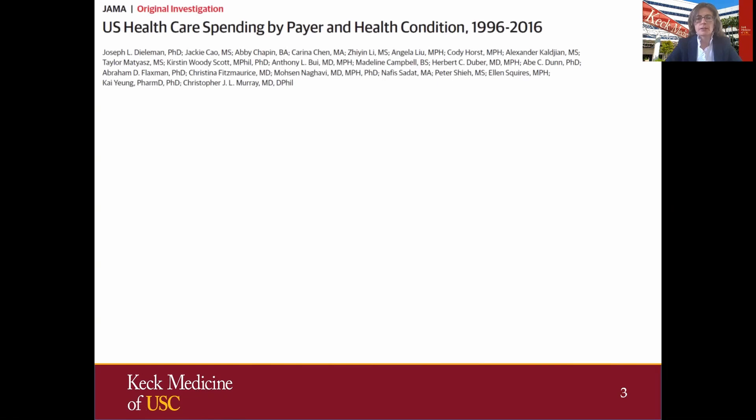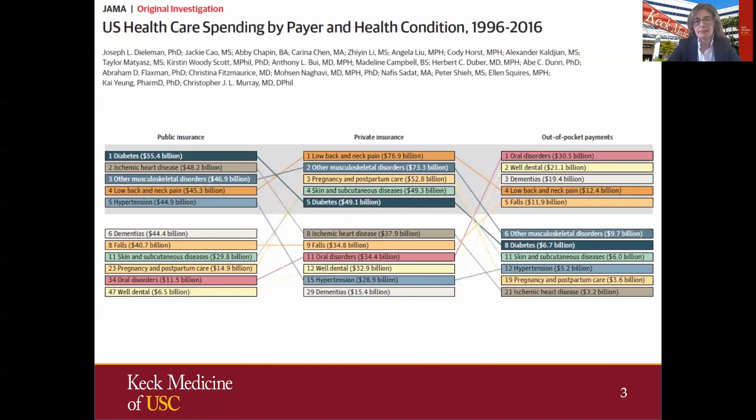Before we dive into the growth factors and scaffolds, I think it's important to have a quick high-level view on where we stand with spine pathologies when it comes to costs and trends. This study recently published in JAMA looked at U.S. healthcare spending by different types of insurance providers as well as pathologies. As expected, low back and neck pain were one of the leading pathologies in both public insurance and on top in private insurance with almost $77 billion, as well as in out-of-pocket payments. There are different factors that play a role in these high spendings, but one of them is definitely that we still have an increasing number of patients with spine pathologies.